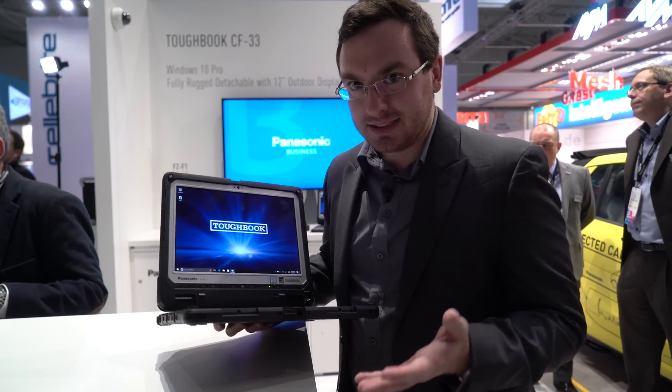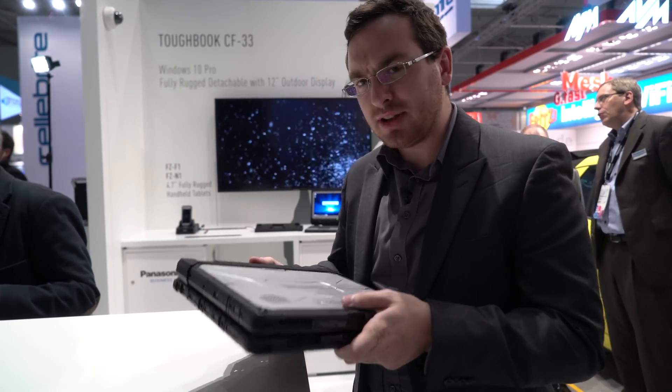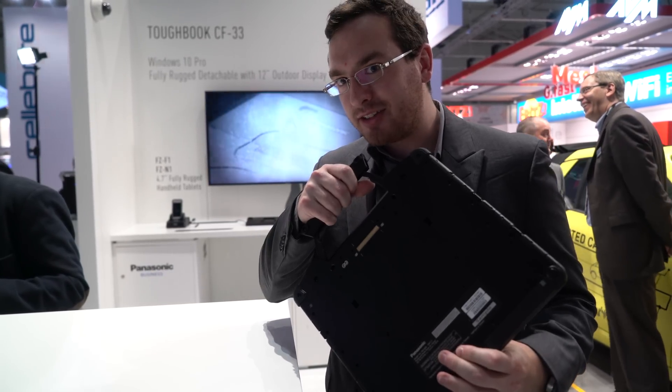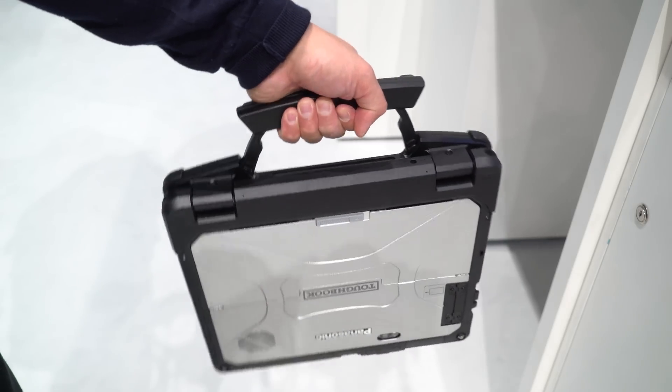This isn't exactly the lightest tablet or notebook convertible that you find out there, but it is because it is incredibly durable. It's about 2.7 kilograms, and it makes it easier to carry around out in the field, out in the woods. It actually has a carrying handle that pops out, so you can just carry it around nice and easy. It's actually a pretty comfortable way to carry it.